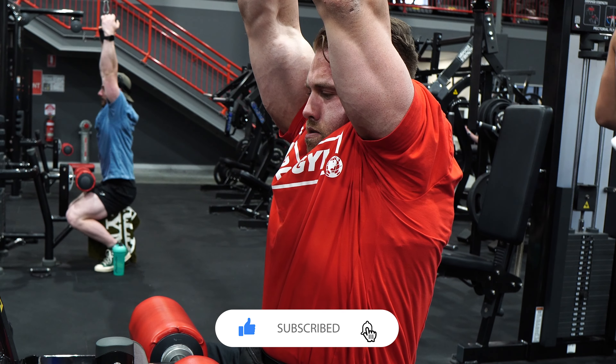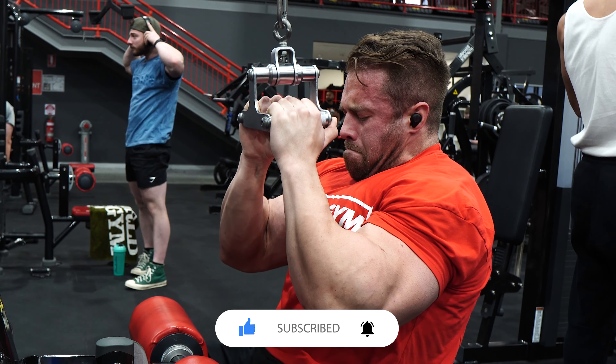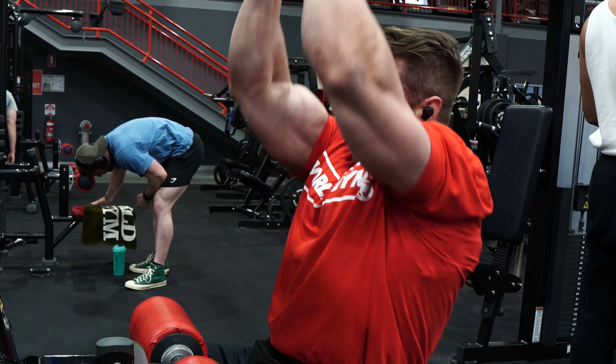That concludes the voiceover for this video. If you enjoyed it, please give it a thumbs up, subscribe if you haven't already, and hit the bell icon to get notified of new uploads. Until next time — peace.